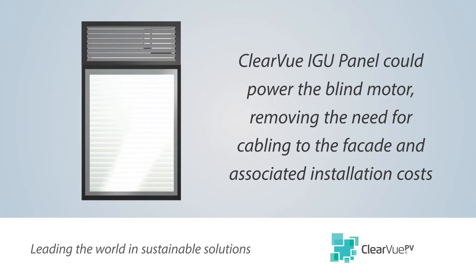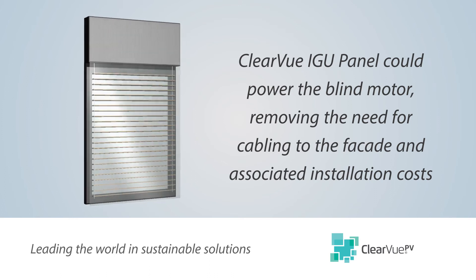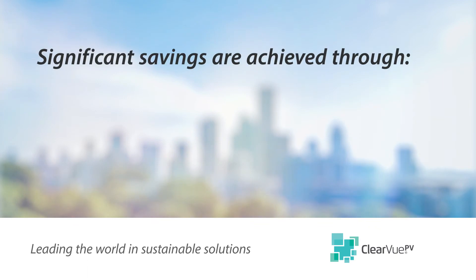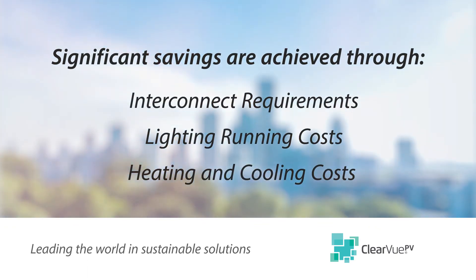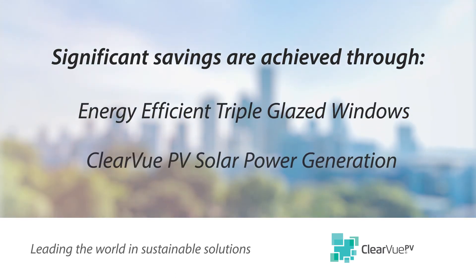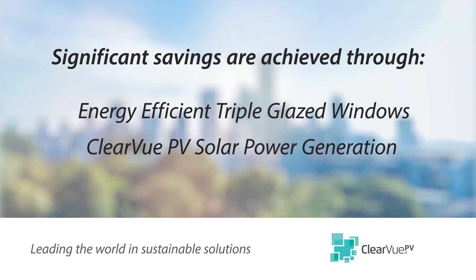This removes the need for cable power — immediately there is a potential cost saving by removing a site trade. With the incorporation of smart facades into any building design, interconnect requirements are significantly reduced. Lighting running costs are reduced and energy costs in the form of heating and cooling are reduced, derived from the efficiencies in double or triple glazing and the power generating capability of Clearview PV panels.